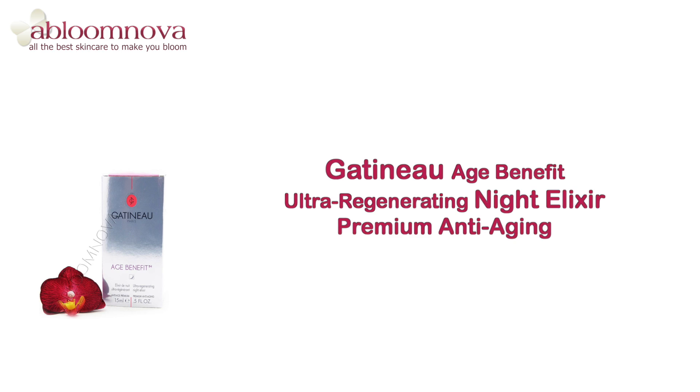Gatineau Age Benefit Night Elixir is an anti-aging night care treatment for women who want to reduce deep wrinkles or are losing skin's firmness. The night elixir helps to rejuvenate your skin as well as working as an anti-aging treatment to reduce signs of aging.